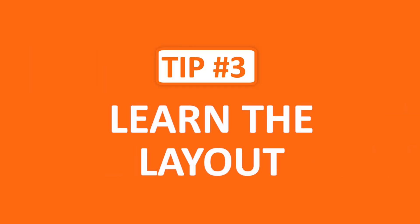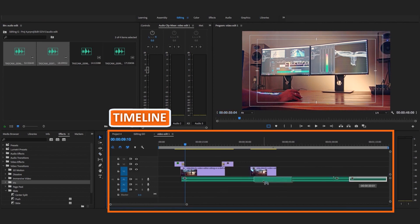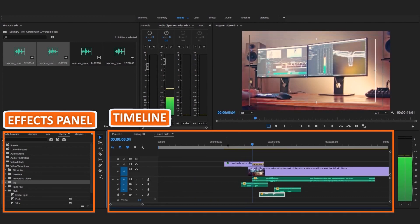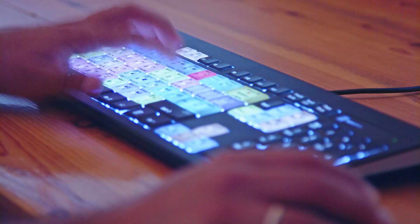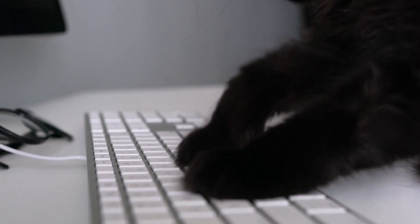With your editing setup and software chosen, it's time to learn the layout. There are a few things every editor should know before even touching the keyboard — you want to know where your timeline is, which is where you'll place your clips, as well as how to cut, trim, and add effects like crossfades and zooms. All of this is based on which software you choose, so be sure to look up these basic elements before getting started. Most editing softwares also include keyboard shortcuts, and knowing the hotkeys can save you hours of time in the long run, so start learning those right from the start.